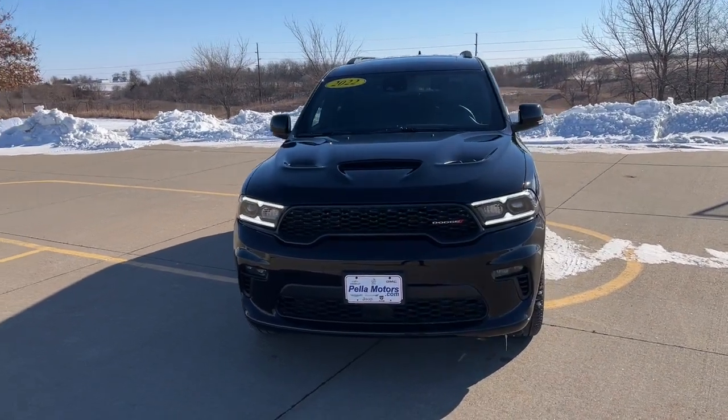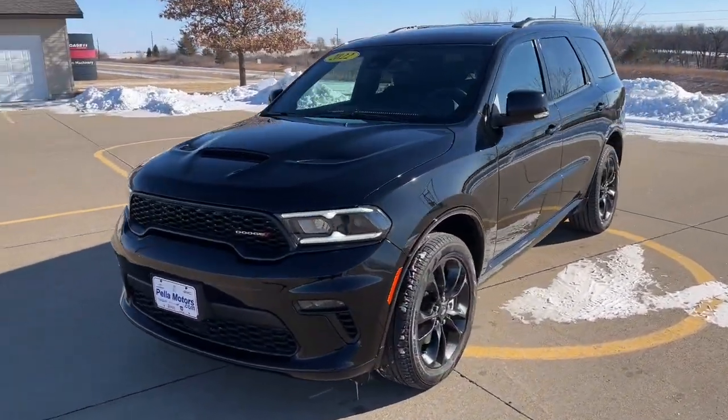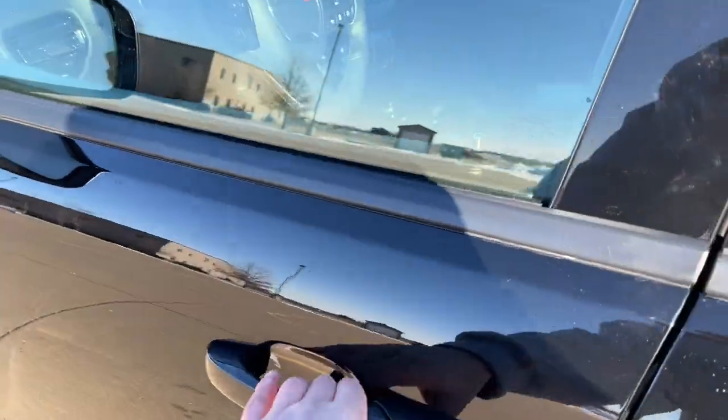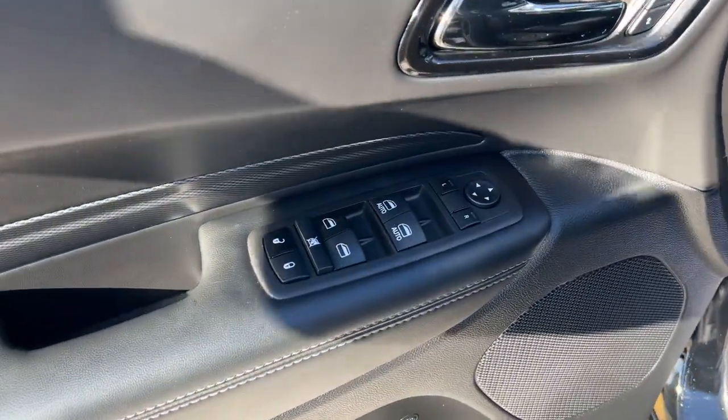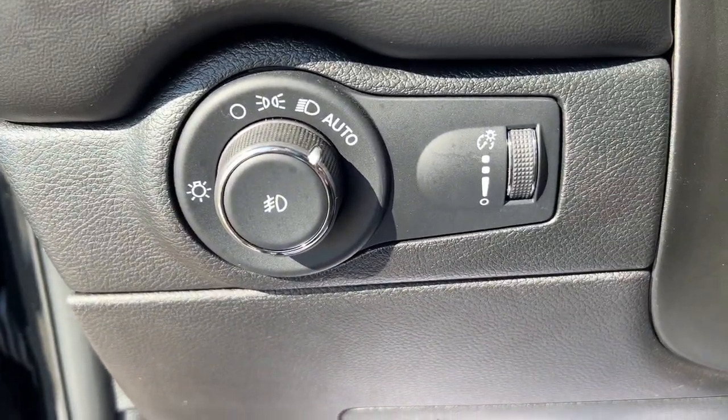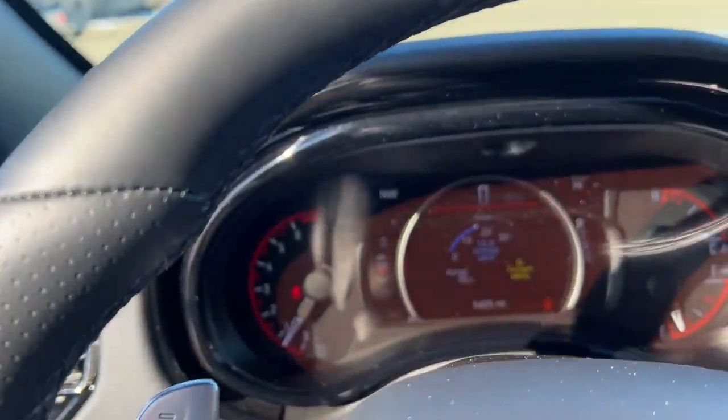Introducing the 2022 Dodge Durango. With less than 10,000 miles on the odometer, this vehicle stands out from the rest. The Dodge Durango: the powerful full-size three-row SUV that blends record capability with refined state-of-the-art comfort.